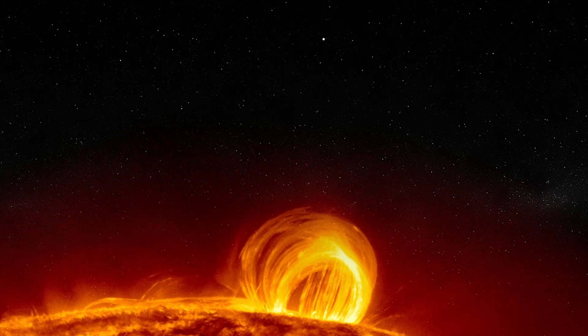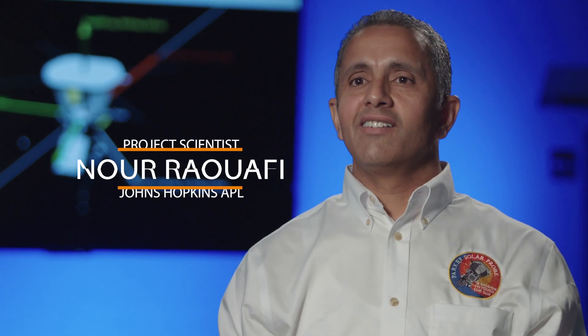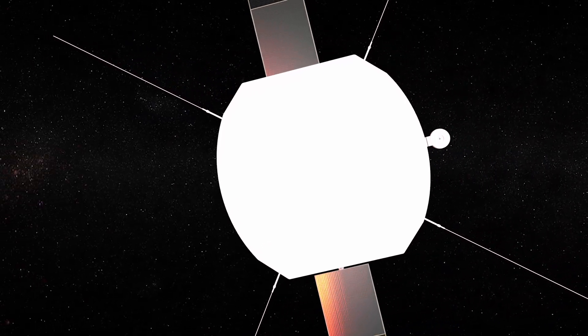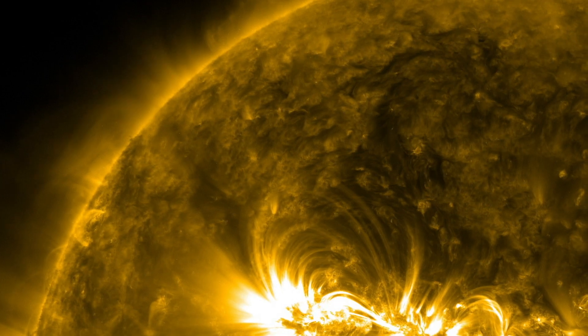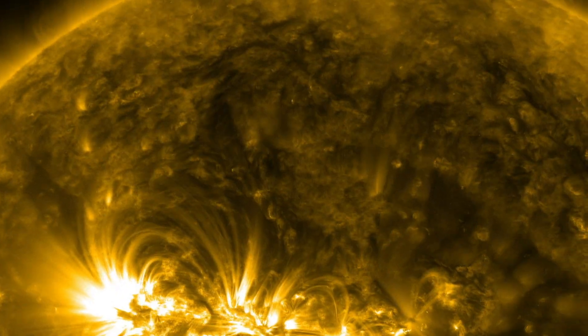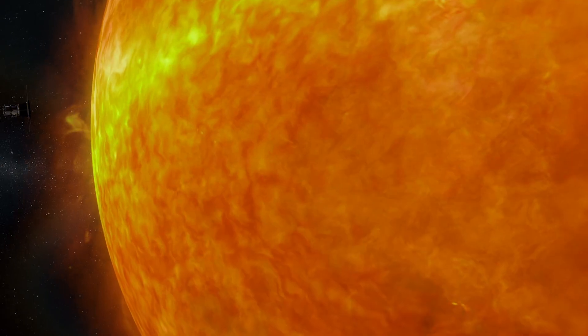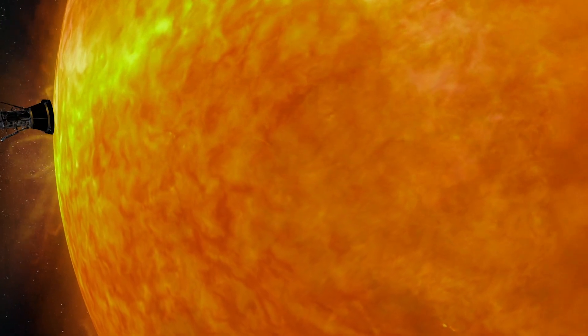We will be all waiting for the call. APL, APL, I am Parker Solar Probe. I'm doing well and they have surprises for you. The fear and tension and stress is all going to be focused on those last few minutes. This truly is a mission of discovery.